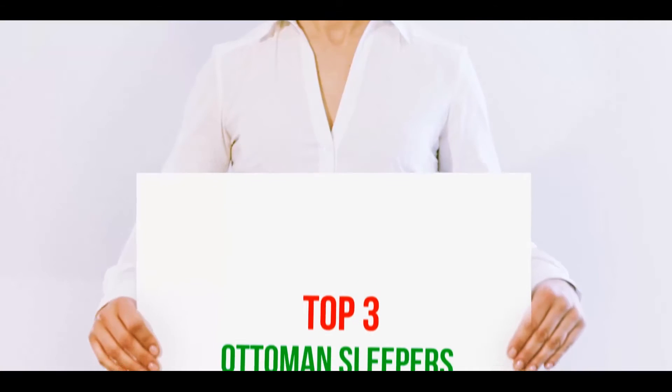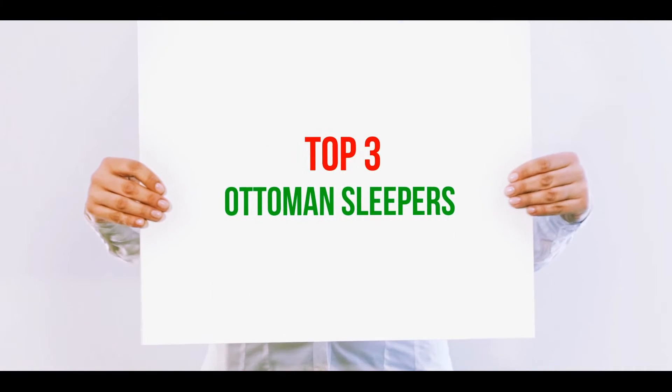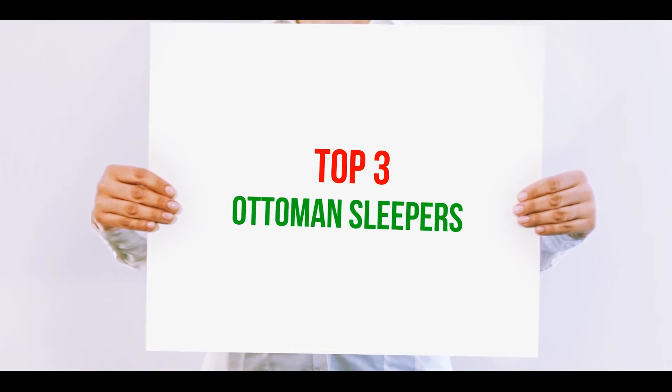Hi guys, welcome back to my channel. In today's video, we're gonna check out the top three best ottoman sleepers.